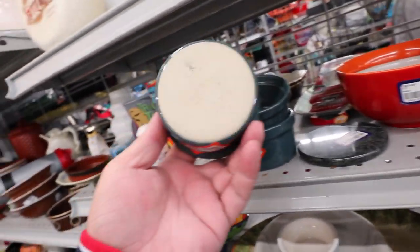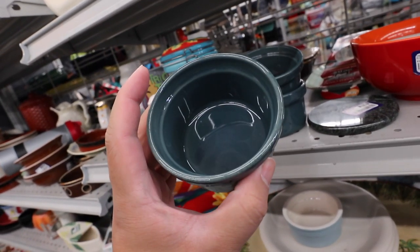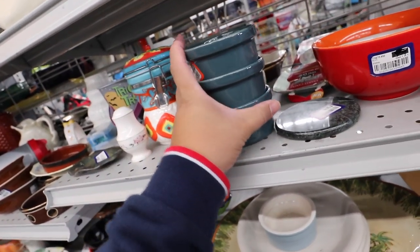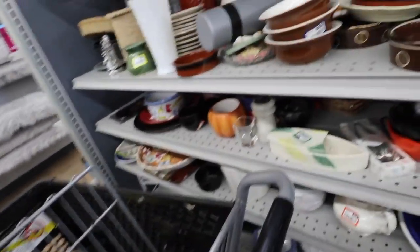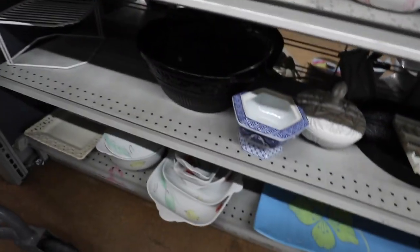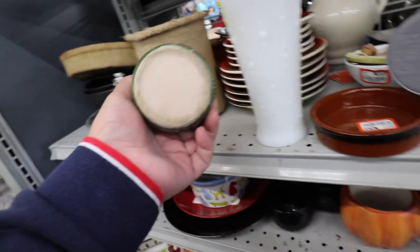I wonder what these are. Oh, these are Emile Henry ramekins. These are pricey. There's three of them. 99 cents a piece. I'm going to take them. Hot dog. Love ramekins. Perfect for sauces. Even if you're not going to be using them to bake any fancy things, we always use them for all of our dipping sauces because, you know, Filipinos like dipping sauces.